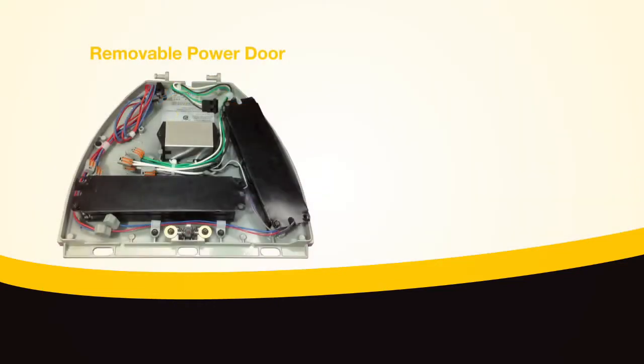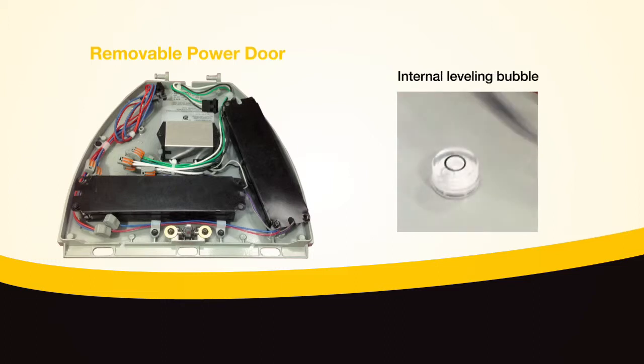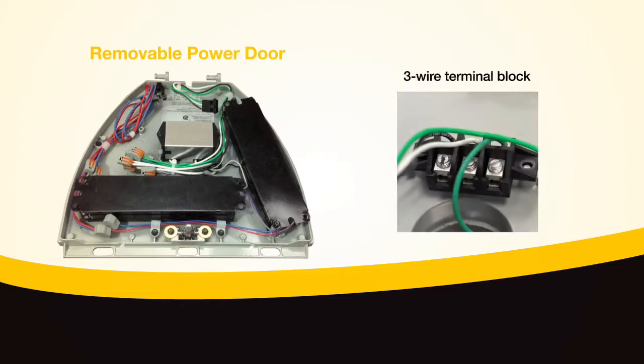ATB2 features a lineman-friendly removable power door for tool-free maintenance with 4-bolt mounting, internal leveling bubble, and 3-wire terminal block.